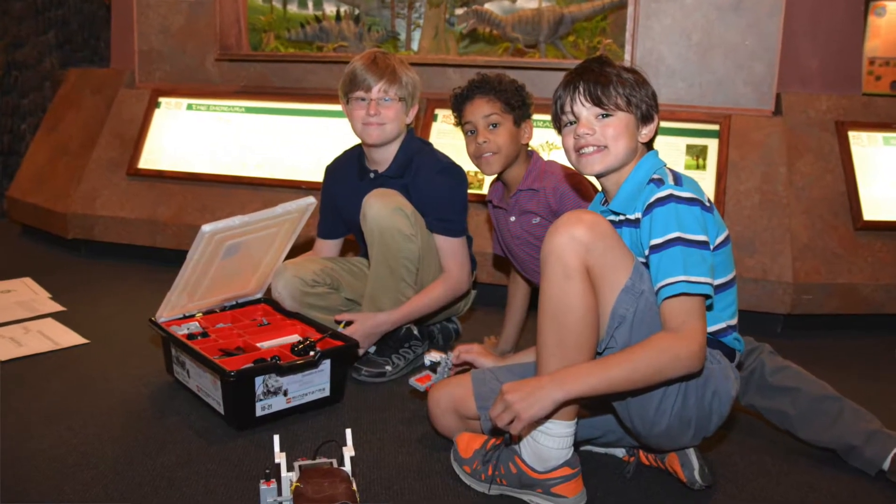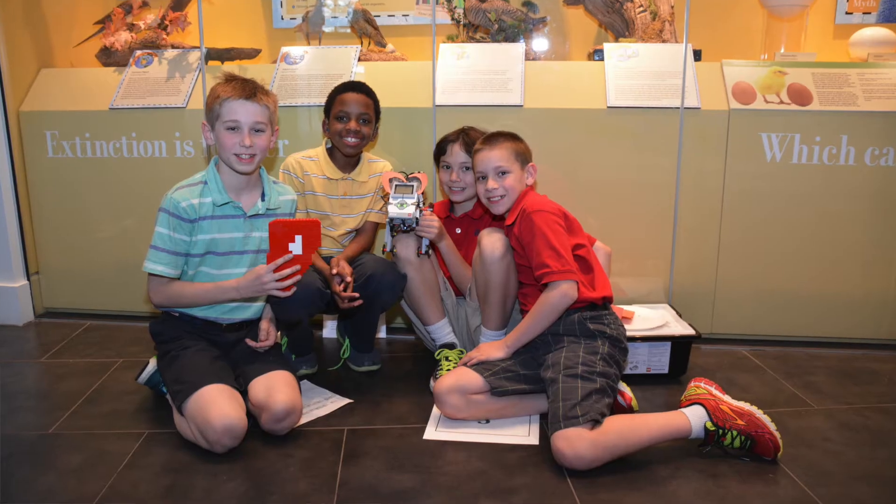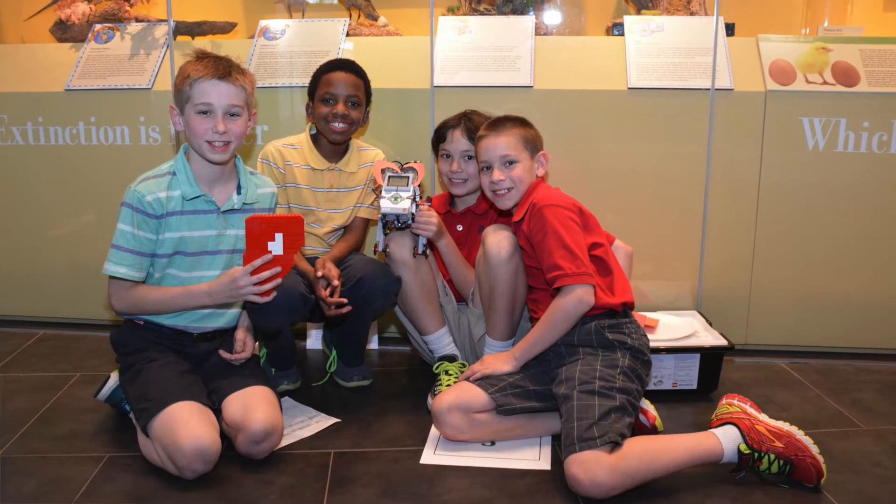I think it will carry over for some of the things they can do in the future — not just summer camps, but the ways they'll approach problems was helped by it. Those problem-solving skills... and maybe they'll be our next roboticists.